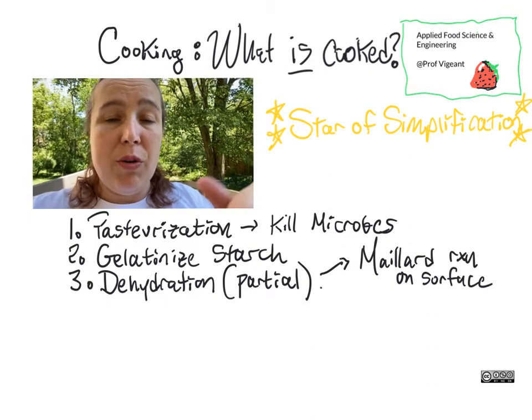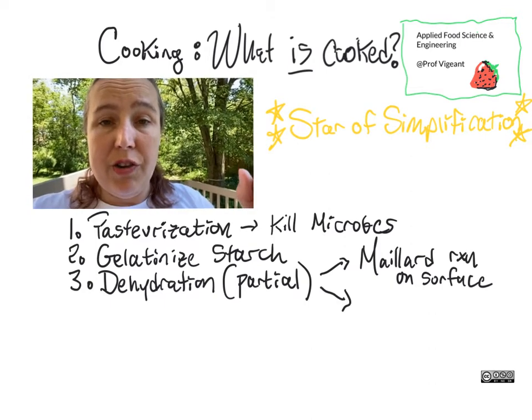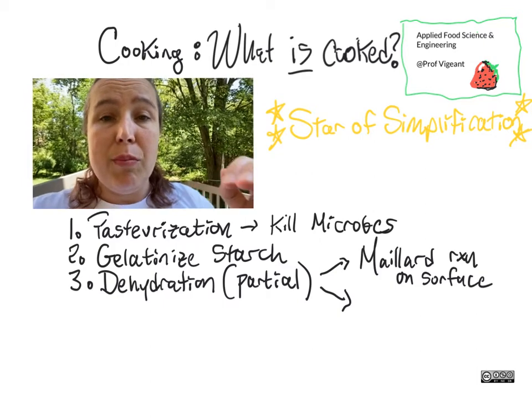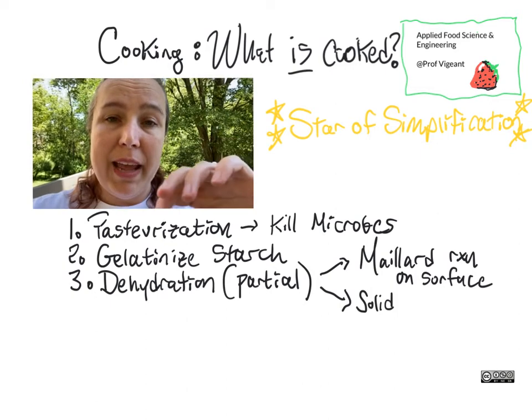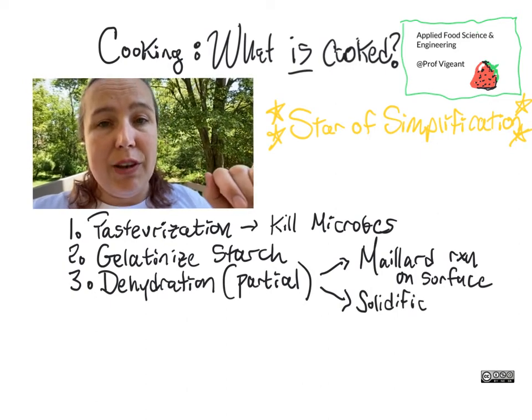We don't do this to the point where all water is gone in general, but usually we do it to the point where water is very significantly reduced on the outside edge. And that's what gives us crust.